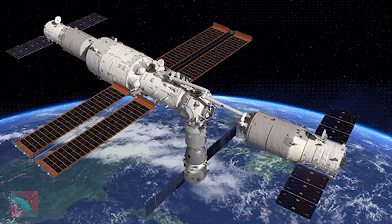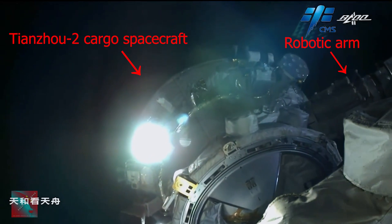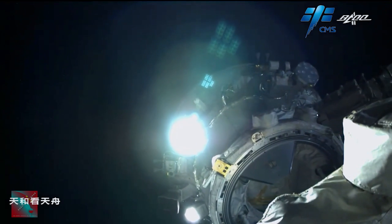In the latest milestone in the construction of the Chinese space station, the Chinese have conducted a transfer test with the robotic arm of the space station on the Tianzhou-2 cargo spacecraft that was docked to the front docking port of the Tianhe core module. And this took place on January 6th, 2022.